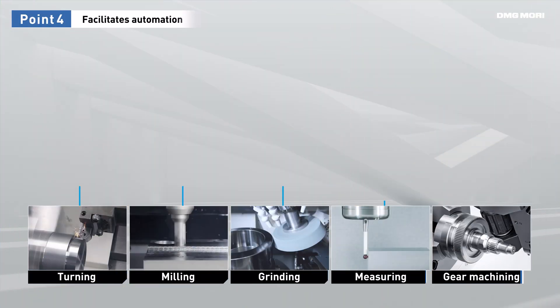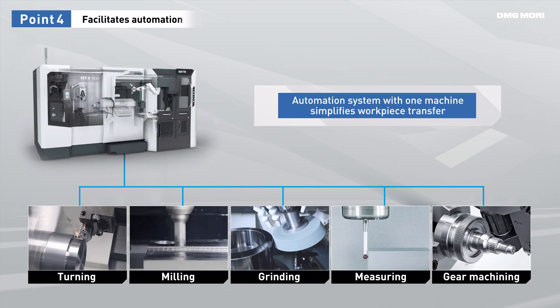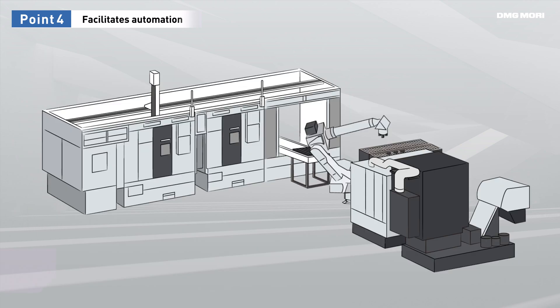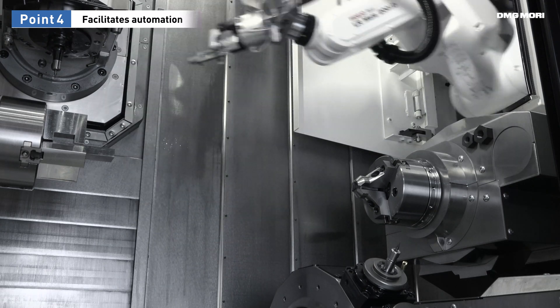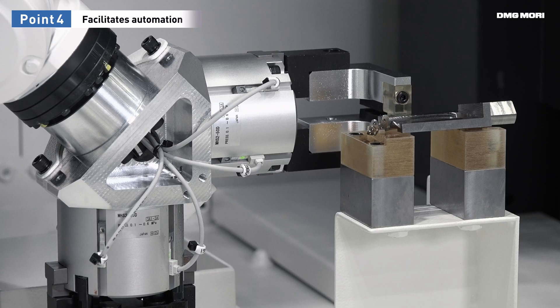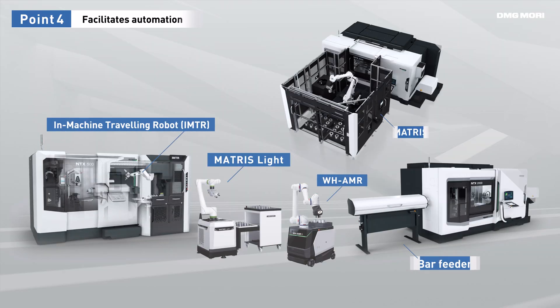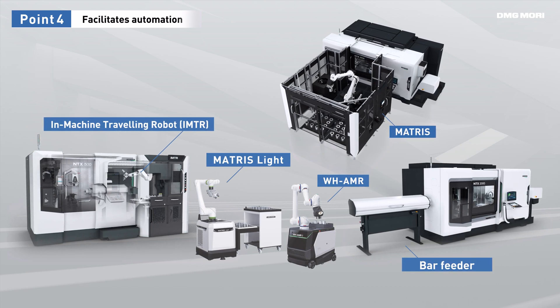Once a complete part can be processed on a single machine through process integration, it is much easier to start automation. Automation systems with multiple machines tend to be complex because of the need to reclamp workpieces. However, when machining is done on a single machine, workpiece transfer becomes very simple and precise. We offer the perfect system for your production from our rich automation lineup.